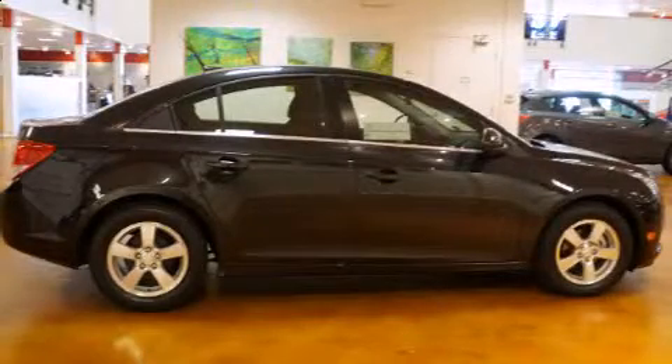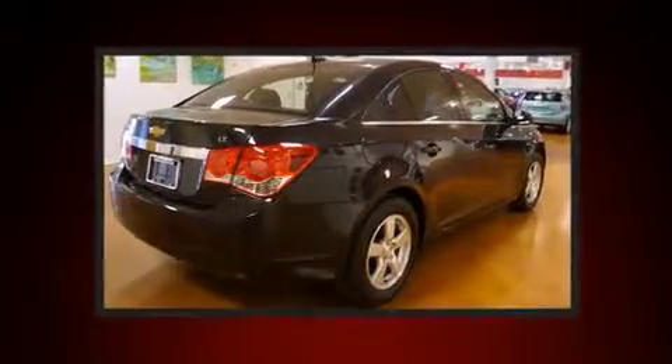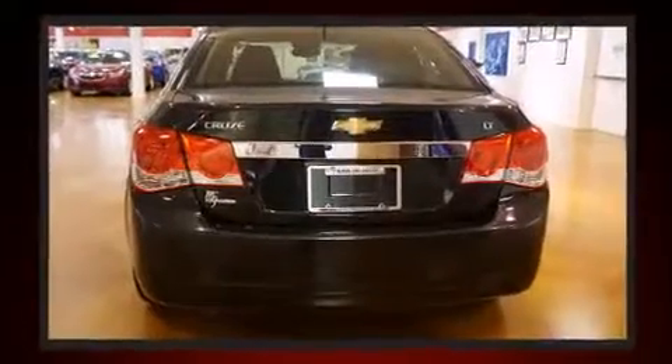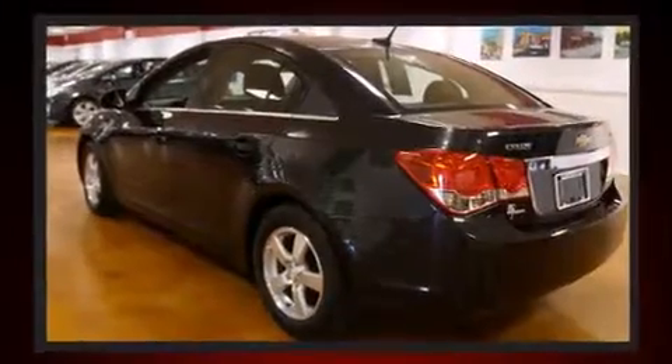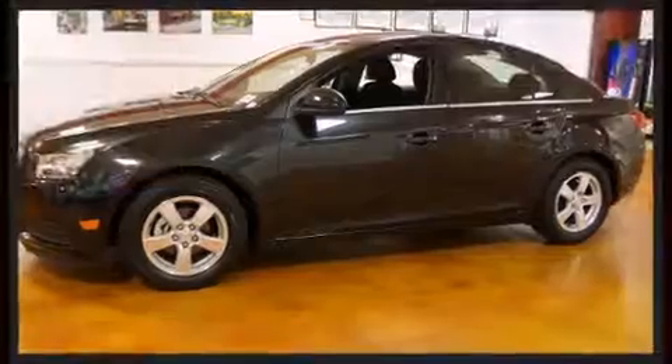Introducing the 2014 Chevrolet Cruze. This four-door, five-passenger sedan just recently passed the 30,000 mile mark. It features an automatic transmission, front-wheel drive, and an efficient four-cylinder engine. Turbocharger technology provides forced air induction, enhancing performance while preserving fuel economy.